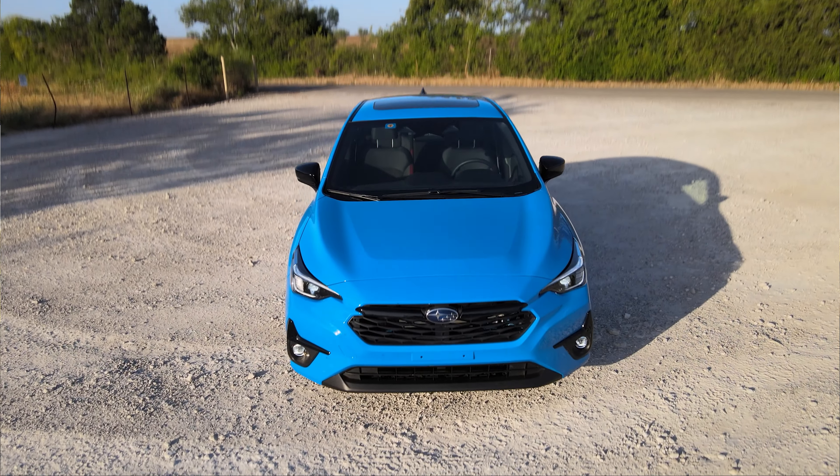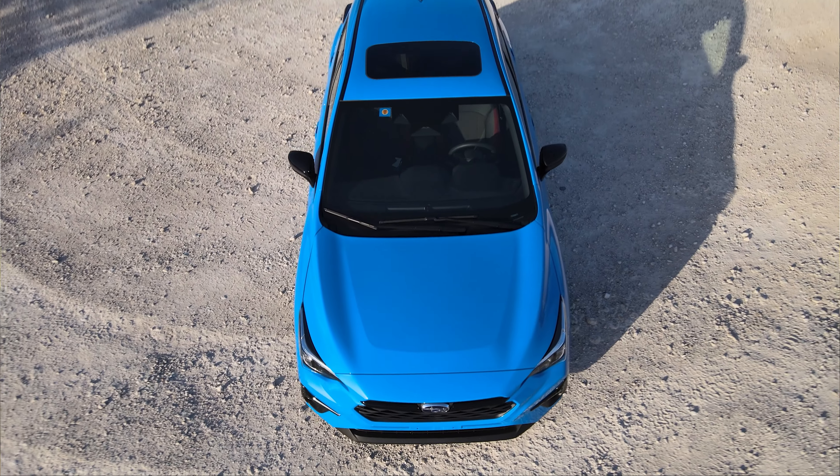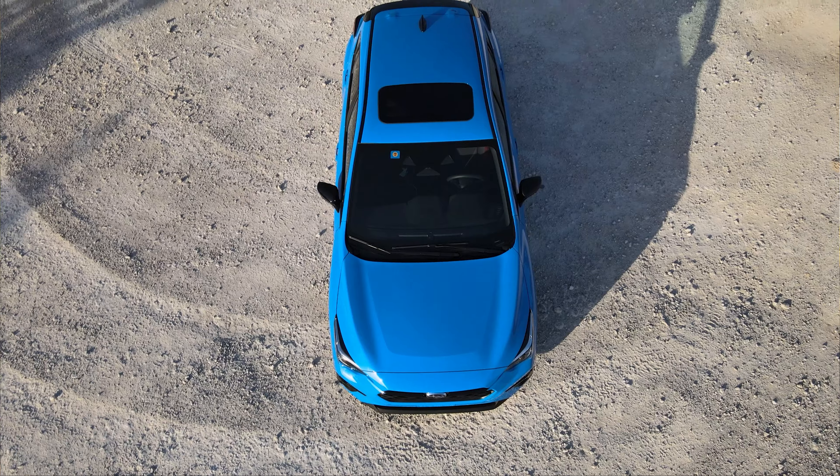My biggest thing is the Crosstrek — why would you get this over the Crosstrek? This is a little bigger in interior space, particularly the second row. Maybe if you're carrying bigger kids more often in the back.